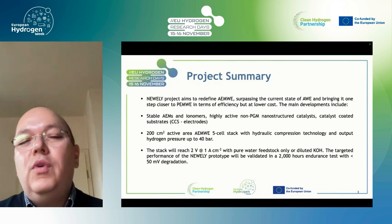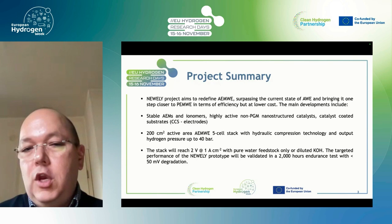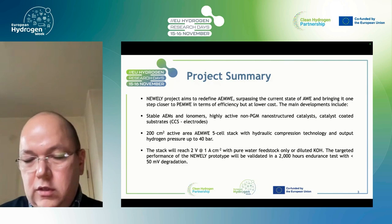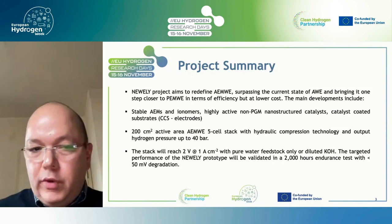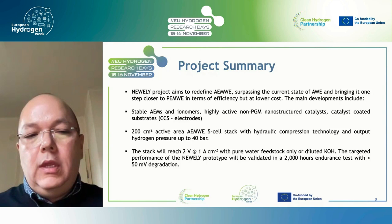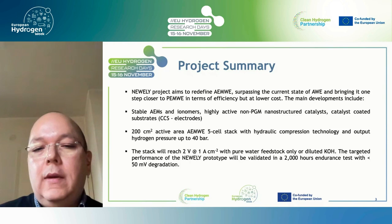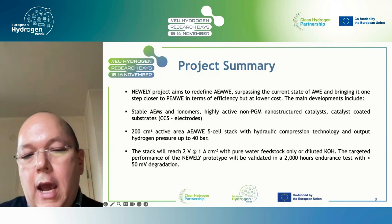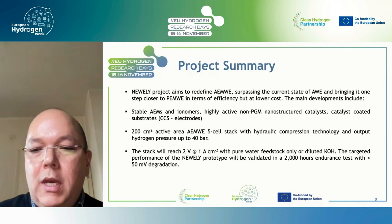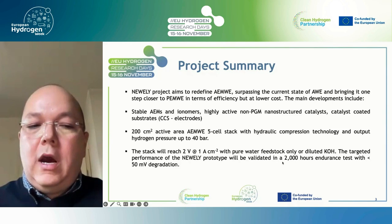The objectives of NewELY aimed to redefine anion exchange membrane electrolysis. The main developments were: anion exchange membranes and ionomers, highly active non-PGM catalysts, and electrodes — for which catalyst coated substrates worked best rather than catalyst coated membranes. The final test was a five-cell stack with 200 cm² active area with the possibility of going up to 40 bar. The key target number was 2 V at 1 A/cm², above alkaline electrolysis and approaching PEM electrolysis, demonstrated in an endurance test of 2,000 hours.